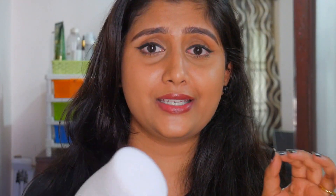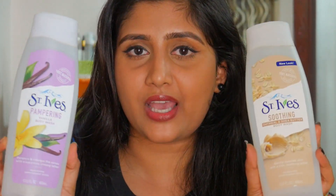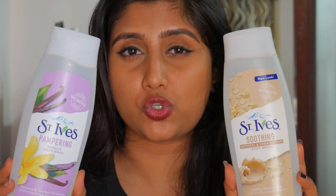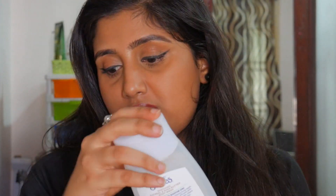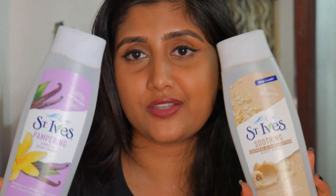I love St. Ives body products — the brand is great and I believe it's paraben-free and very reasonably priced. I have two St. Ives body washes: one in oatmeal and sheer butter, and another in vanilla. If I had to pick one, I'd go with the oatmeal and sheer butter — it smells absolutely incredible. The vanilla one smells exactly like vanilla. These are some of the best body washes I've ever used.